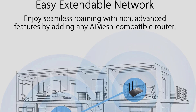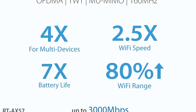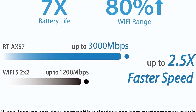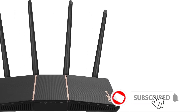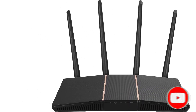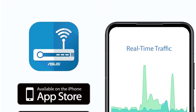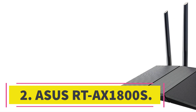VPN connections are supported with both VPN server and client modes. VPN client is what you would use to connect through a service like ExpressVPN, while VPN server would be used to connect to your home network from another connection. AI Mesh support is also included, so you can use this router as part of a mesh — you can use another ASUS router from the past few years, giving you the luxury of waiting for a good sale.